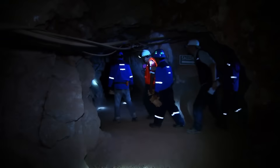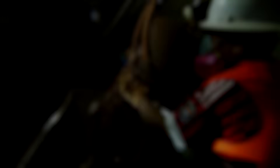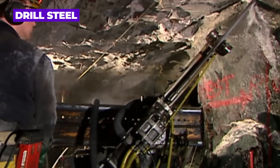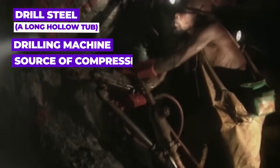Miners descend more than half a kilometer underground, and along with them goes specialized machinery made for the drilling process. The drilling equipment consists of a long hole drill rig, which typically includes a drill steel, a long hollow tube, a drilling machine, and a source of compressed air.